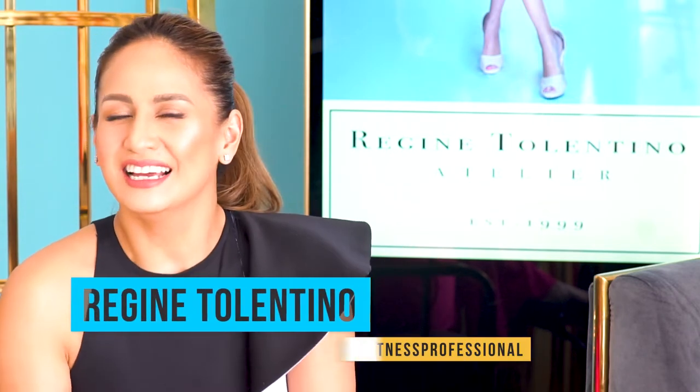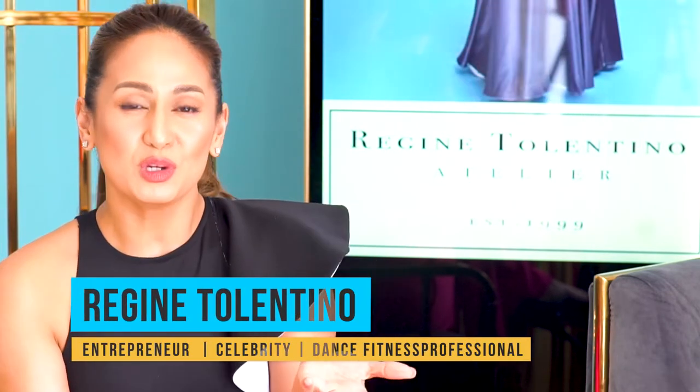Hi everyone, welcome back to my channel. I'm so thrilled to show everyone my new boutique because after 20 years, I really feel so happy every day to come to work. And a large reason for that is the new colors that I have here at Regine Dolentino Atelier.